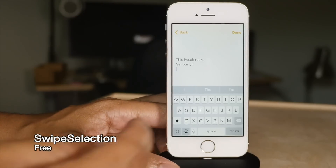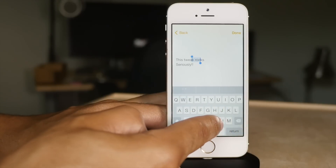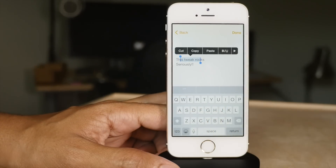Swipe Selection is that staple tweak we all know and love that allows you to swipe on your keyboard to move your cursor. You can even use it to highlight text. It's so good that Apple essentially adopted the concept.